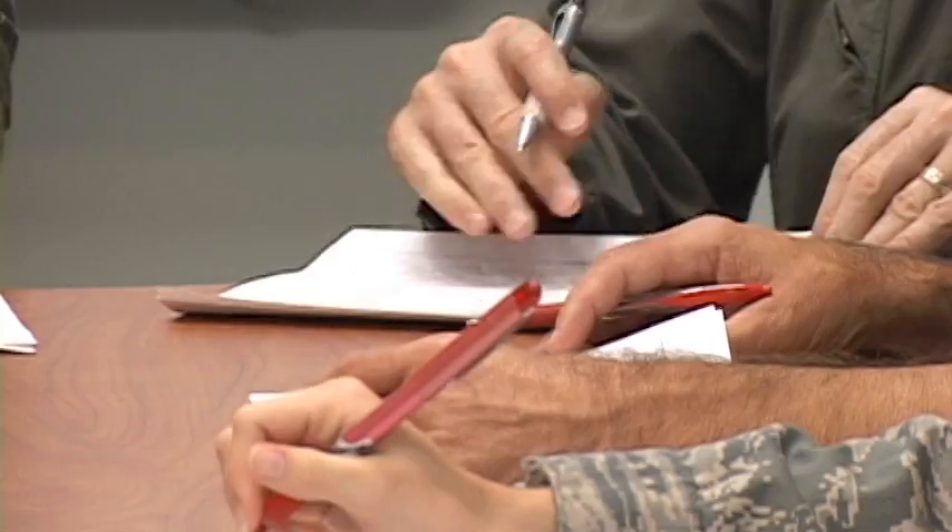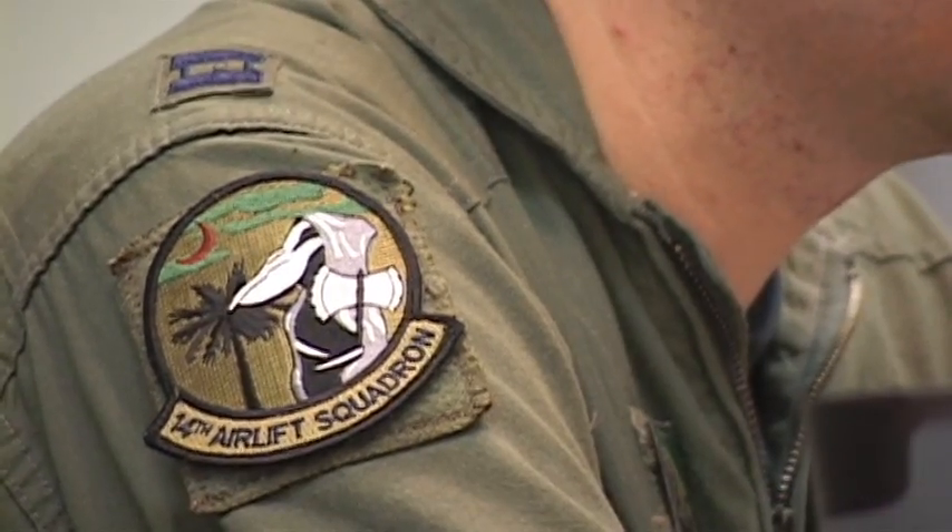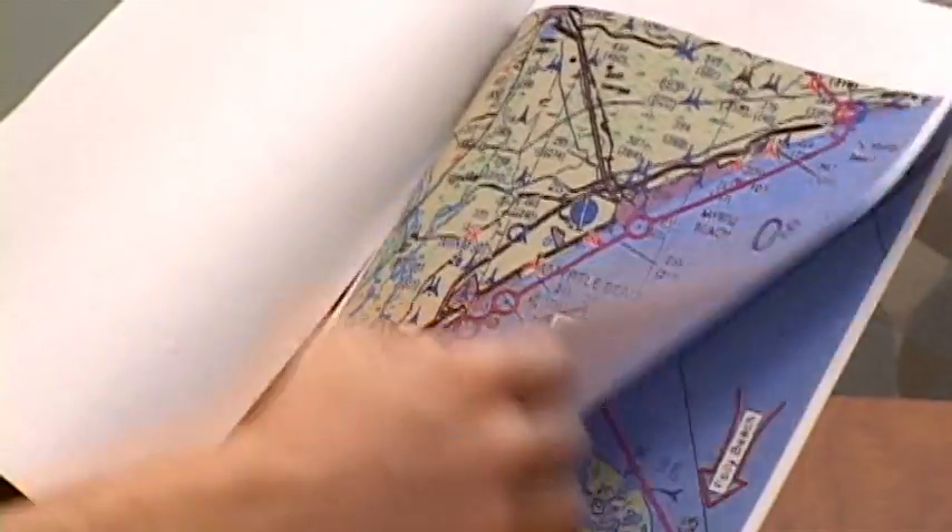This is the daily operations meeting. Mission taskings come down the pipe and end up here, where flying squadrons and flight directors meet to plan and organize the next day's missions. We hold a daily meeting at 0930, called the AOD meeting. We see which squadron has the lowest amount of crews on the road, then task that squadron with the airplane to fulfill that mission. There's never a dull moment in current ops. Never.